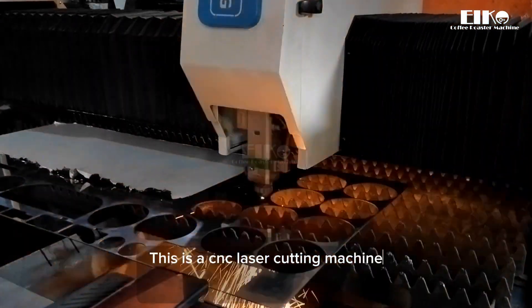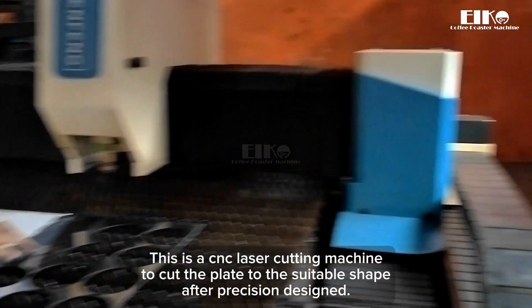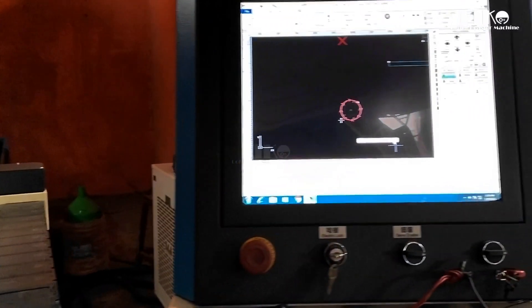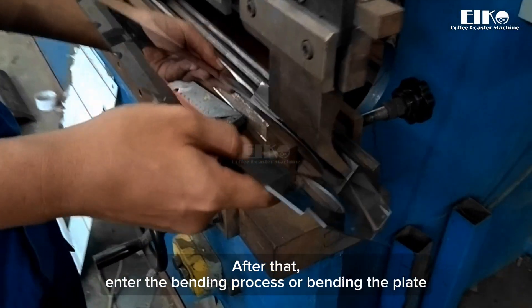This is a CNC laser cutting machine to cut the plates to the suitable shape with precision design. After that, the plate enters the bending process.